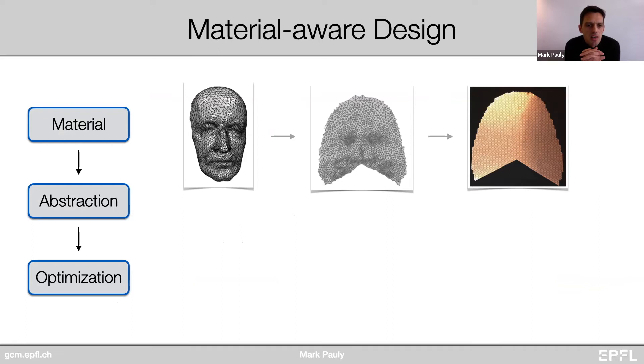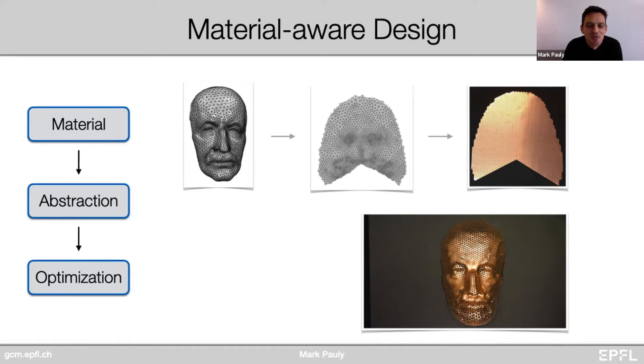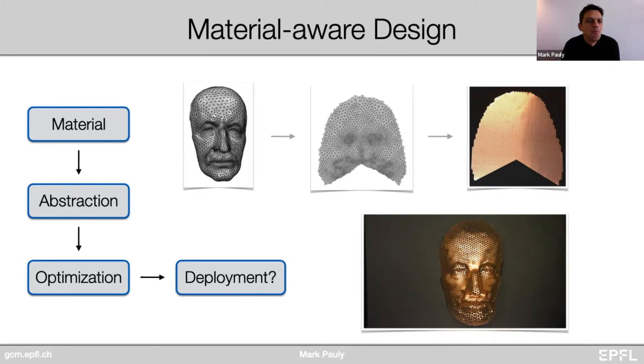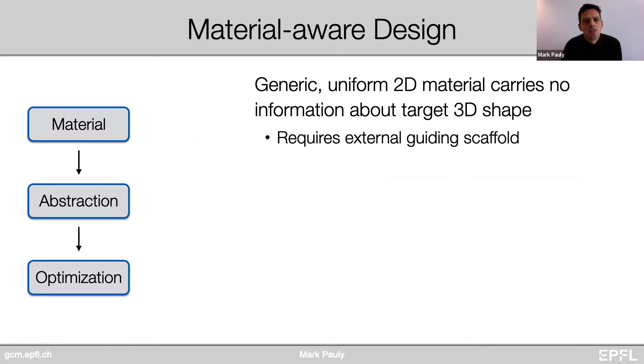Looking at this inverse design challenge, instead of blind gradient descent, we first compute a conformal map and then use that to initialize our continuous gradient-based optimization — this is what makes the optimization tractable. With that, we can solve the problem of taking some input model, mapping it into the plane, cutting out the material, and deforming it into the target shape. However, the structure requires an external guiding scaffold such as a mold surface in order to achieve the target shape, which is not practical for automatic deployment.